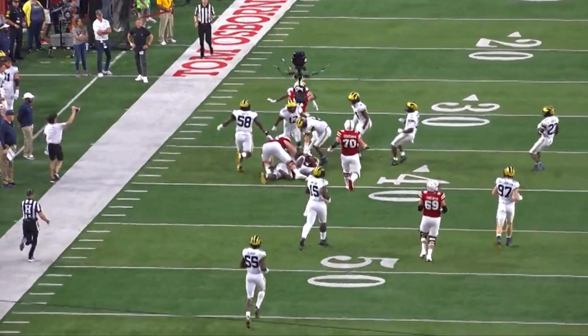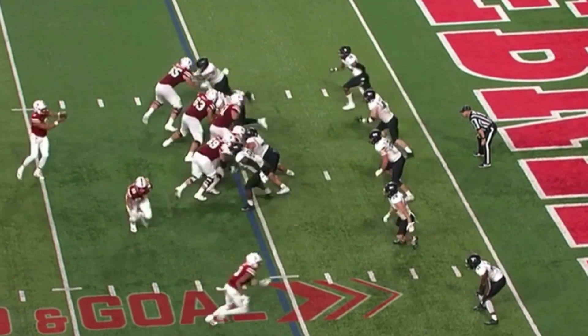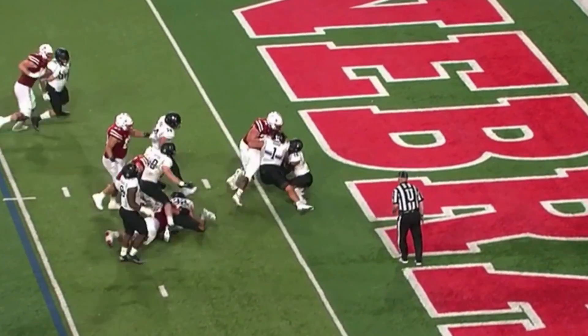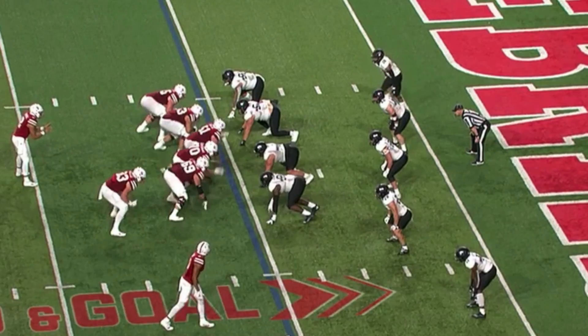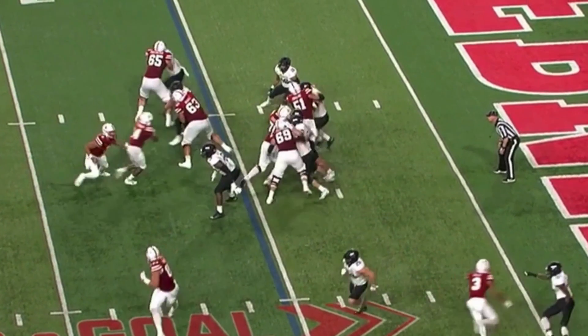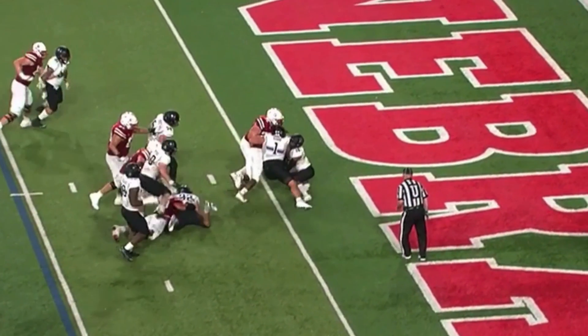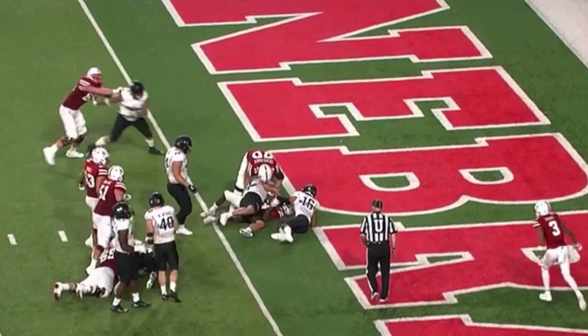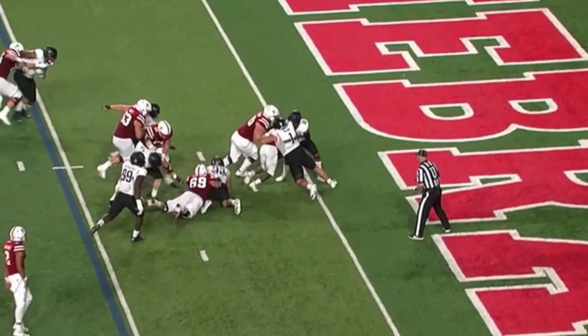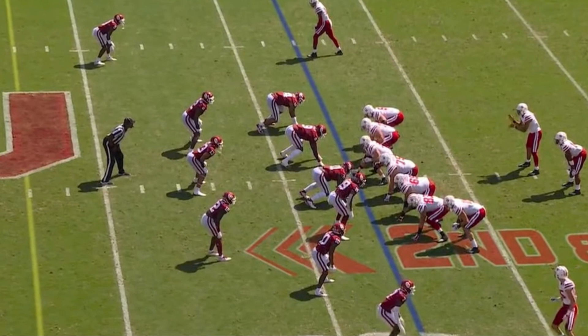Looking at that athleticism again in the run game against Northwestern — he effortlessly gets to the second level, occupies the defender to allow his running back to get up the middle for a touchdown. It's smooth and quick. He engages, gets his hips around, and lets the running back fly right past him into the end zone.